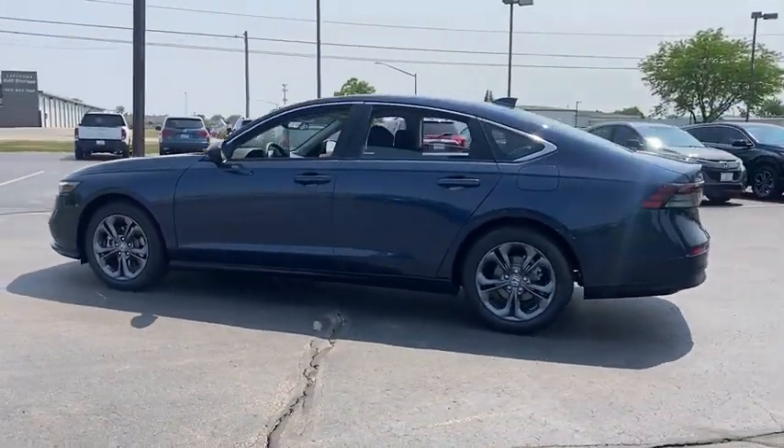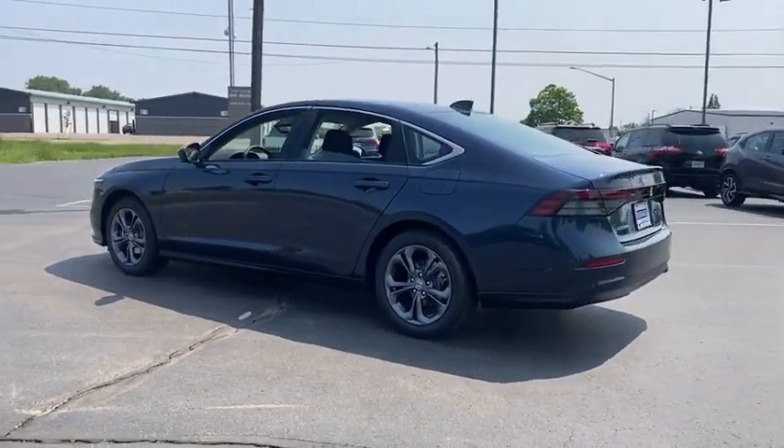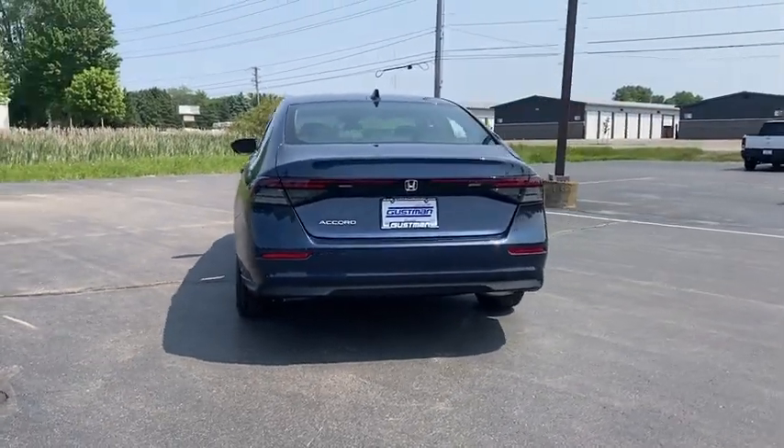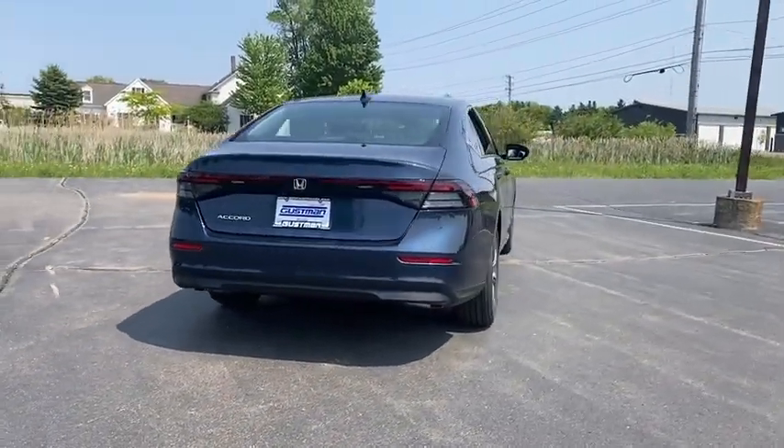Moonroof, tire pressure monitor, turbocharged engine, aluminum wheels, remote engine start, brake assist, traction control, stability control, daytime running lights, and front wheel drive.